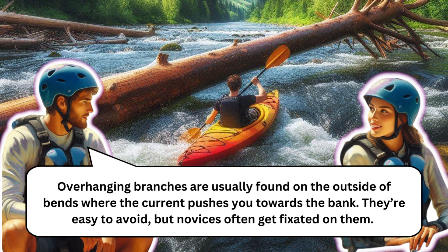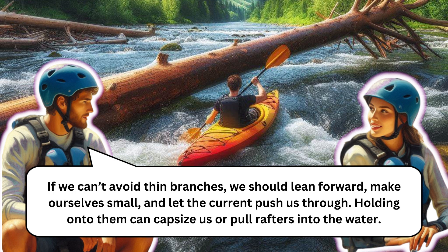What do we need to know about overhanging branches? They're usually found on the outside of bends where the current pushes you towards the bank. They're easy to avoid, but novices often get fixated on them. If we can't avoid thin branches, we should lean forward, make ourselves small, and let the current push us through. Holding onto them can capsize us or pull rafters into the water.